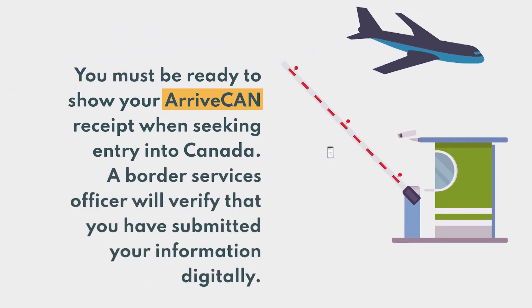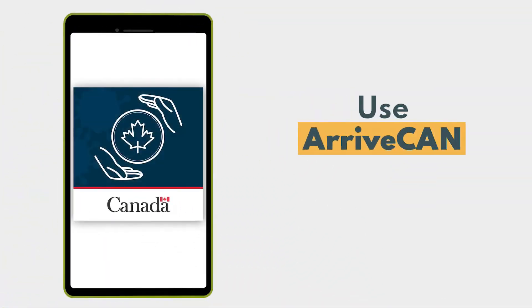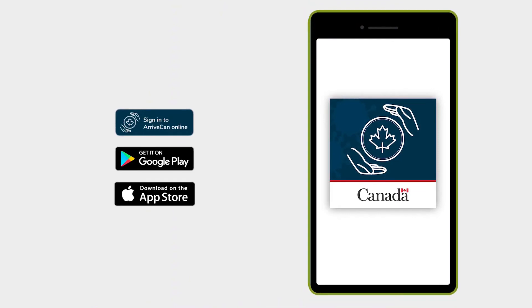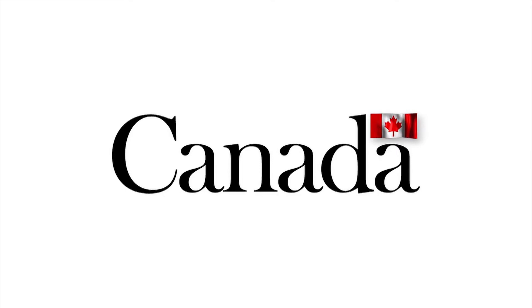A Border Services Officer will verify that you have submitted your information digitally. Use ArriveCAN by signing in online at Canada.ca/ArriveCAN or by downloading the latest version of the mobile app through Google Play or the Apple App Store. For more information, including whether you're eligible to enter Canada, call 1-833-283-7403 or visit Canada.ca/ArriveCAN. A message from the Government of Canada.